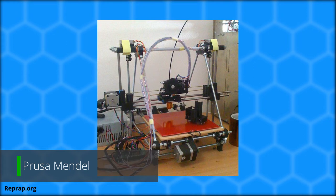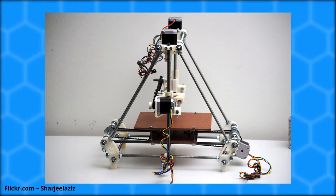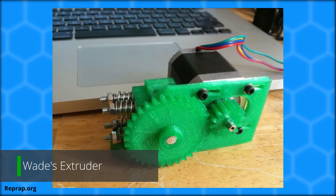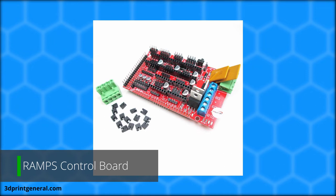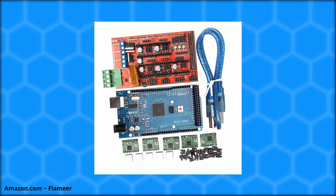In 2010, the Prusa Mendel was released by Joseph Prusa, at the time a member of the RepRap project team. The design was tuned to be more precise and easier to build, and it quickly became popular. Also in 2010, Wade's Extruder was released — designed to be robust, have strong pulling force, low cost, and DIY-friendly. Another great addition was the RAMPS board, or RepRap Arduino Mega Pololu Shield, an Arduino shield using Pololu stepper drivers that provided a low-cost way to control a RepRap 3D printer with easily swappable firmware and drivers.